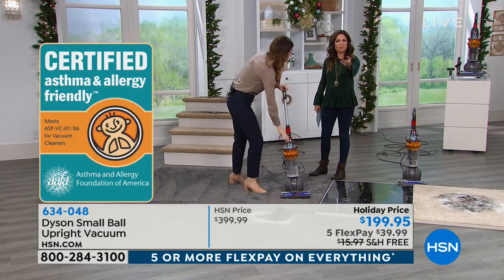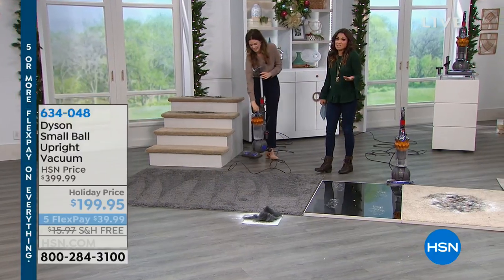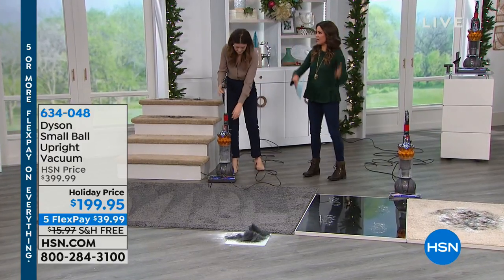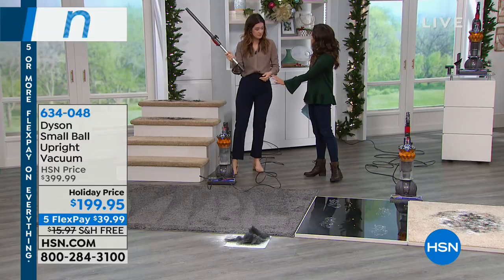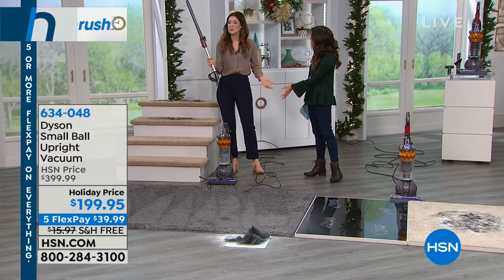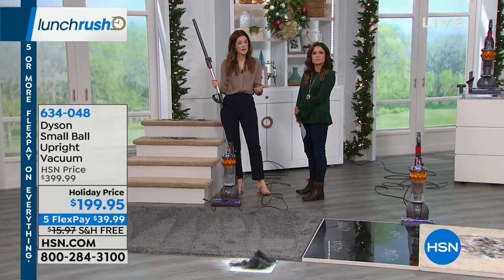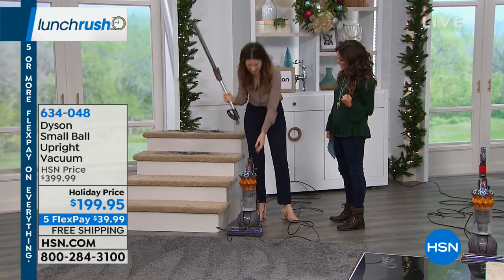If you've ever noticed your vacuum smells like it's vacuuming, that basically means what's going in is being shot back out into the air. With the HEPA filtration, you never have to buy a replacement filter. All we recommend is once a month, rinse it under cold water, let it dry, and pop it back in.